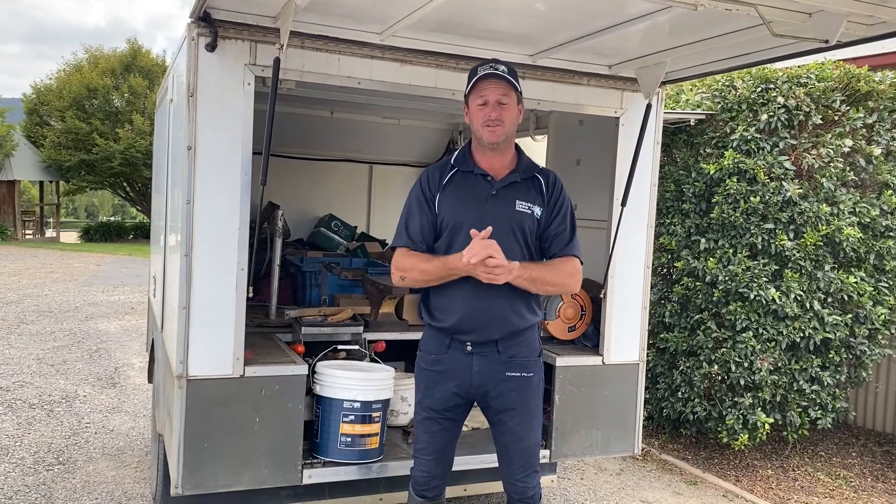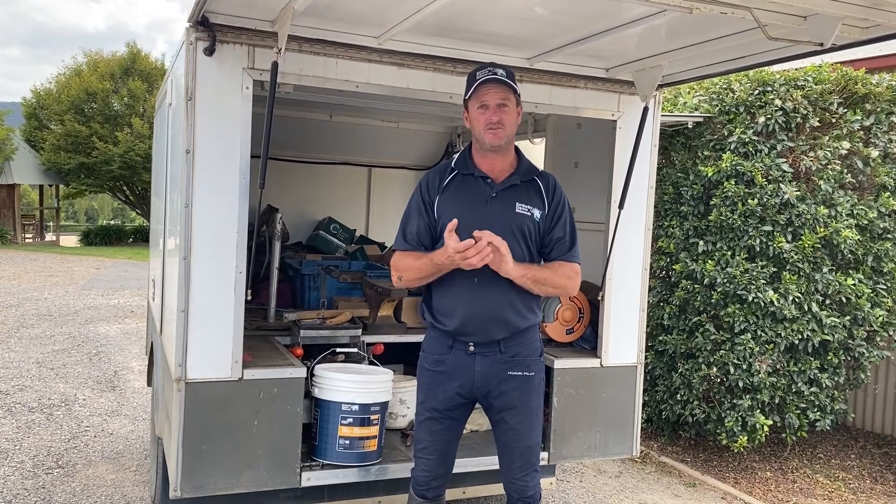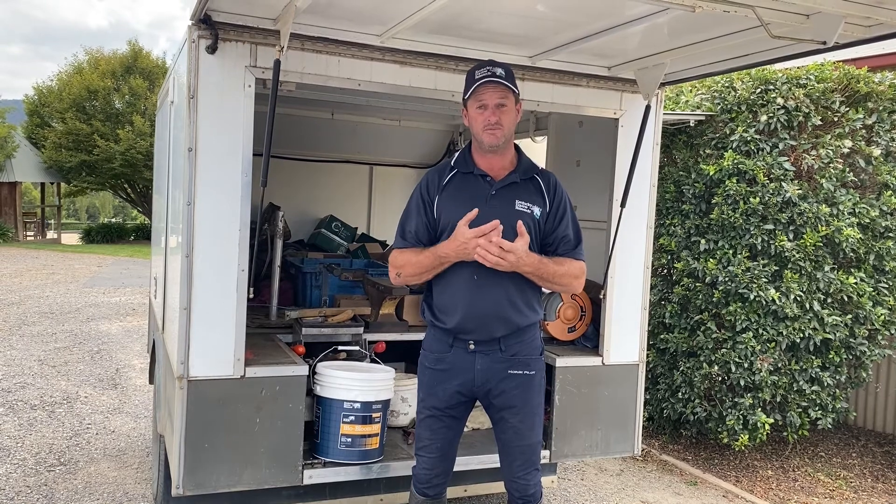Hi, I'm Brook Dobbin. I've been a farrier for 25 years and today I just want to talk to you about a product called BioBloom from Kentucky Equine Research.